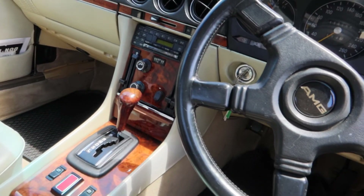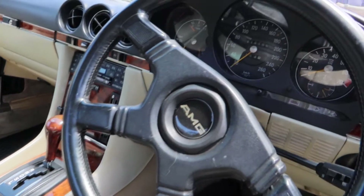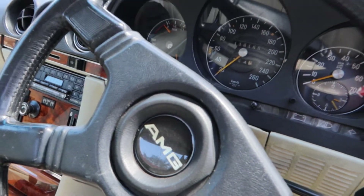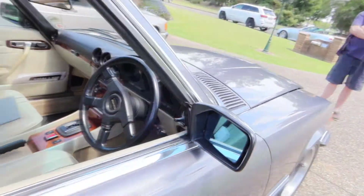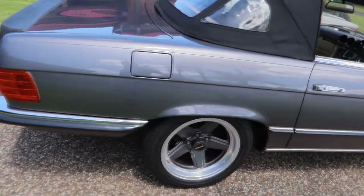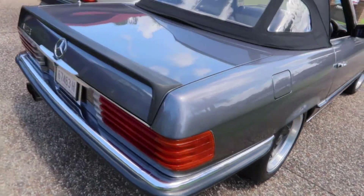We've got the original Becker Radio in there. And what have we got on the clock on this one? 119,000. Wow, another car that's in great condition for that amount of mileage.